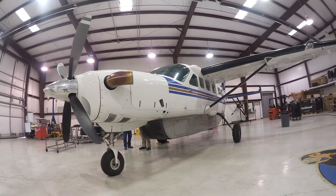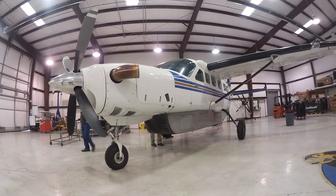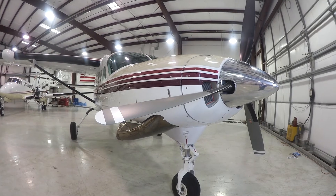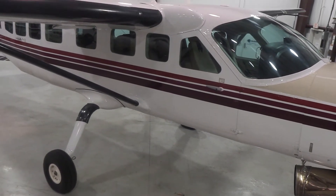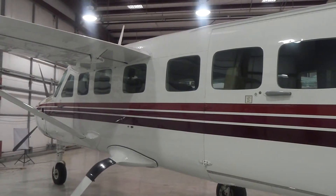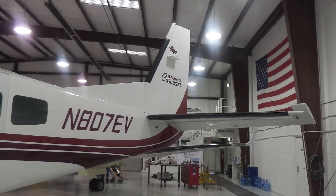Here at Blackhawk we have two engine upgrades for the Caravan. The first is the PT6A-42A — 850 horsepower — which replaces the original stock engines in the early Caravan 208 and 208Bs. But now we've got a new upgrade: the PT6A-140 at 867 horsepower. It's an upgrade for those airplanes with the 114 and 114A original equipment engines. It gives the airplane a whole new level of performance and value, and for customers who need power, this is the engine to get.